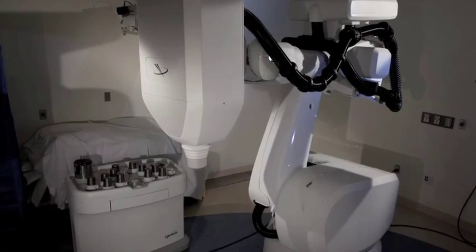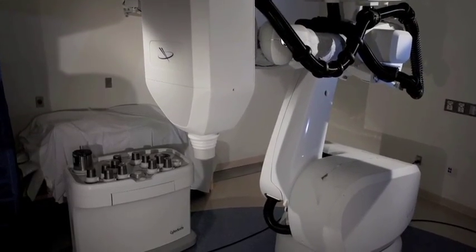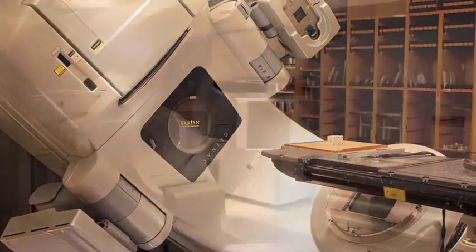The types of stereotactic radiation machines at Stanford include CyberKnife, Trilogy, and TrueBeam. Stanford has a track record of being pioneers in leading-edge radiation treatment. The first medical linear accelerator in the Eastern Hemisphere was developed at Stanford by Dr. Henry Kaplan and the first patient treated in 1956. The first CyberKnife was developed at Stanford by Dr. John Adler and the first patient was treated in 1994.